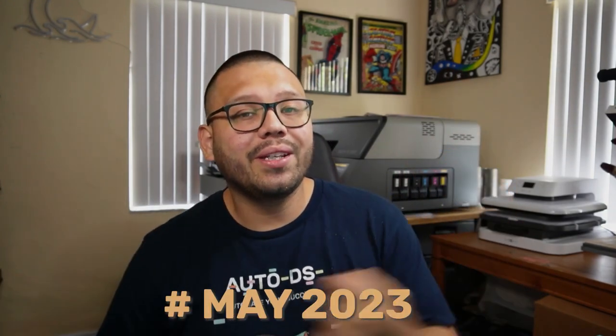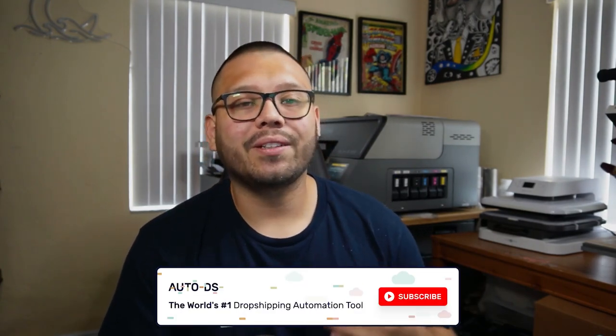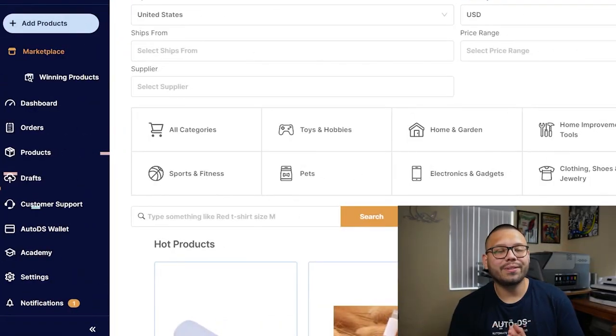So which one of these products was your favorite? Make sure to comment down below along with the hashtag May 2023 to get access to the cheat sheet. If you enjoyed this monthly products video, leave a like and subscribe so you don't miss out on any future videos about the best-selling products to add to your dropshipping store. We come out with these every single month, plus best products to sell in particular niches.